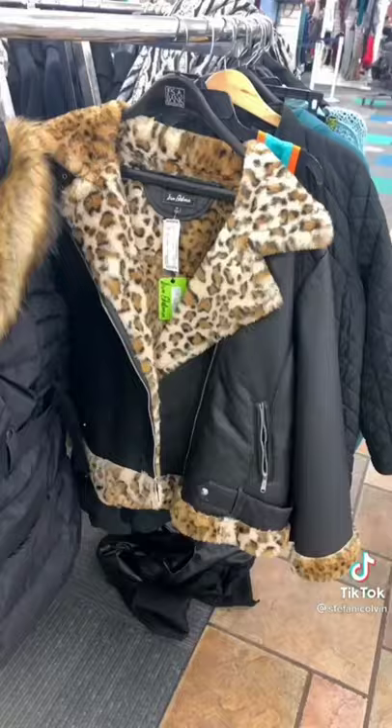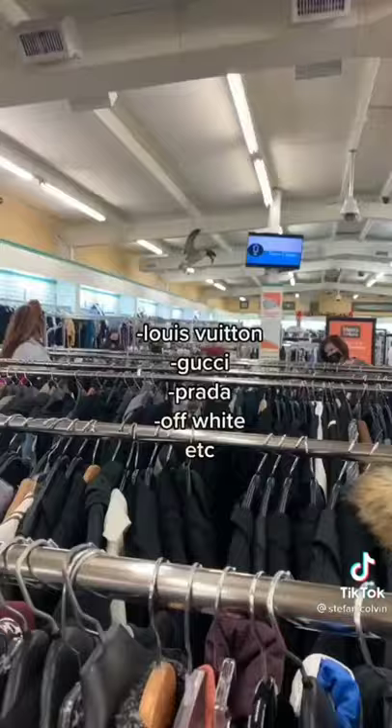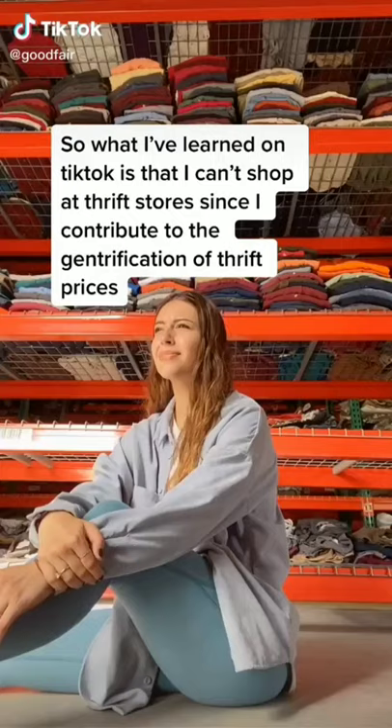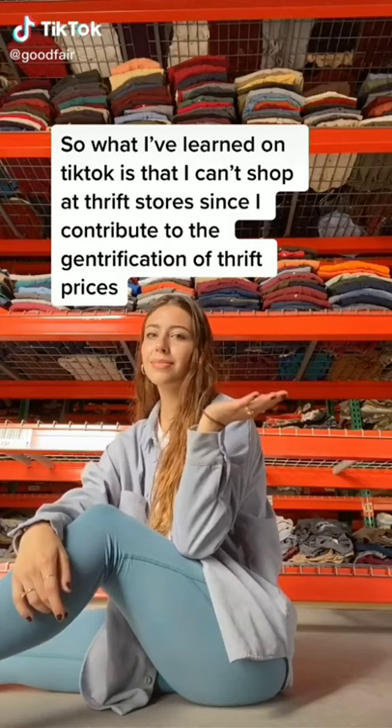Today we went to one of the only unclaimed baggage stores in the whole United States. This store gets all the baggage that is lost from the airlines and is put here for people to shop. You can find designer things in here, new things like Boohoo, ASOS, Zara, and also sometimes you can find some vintage pieces.